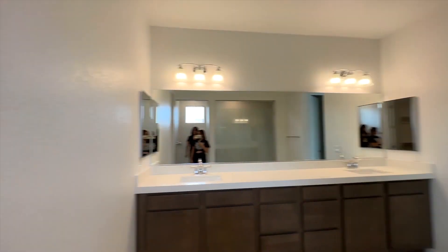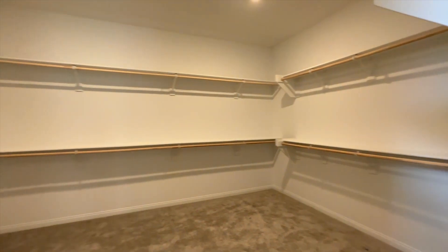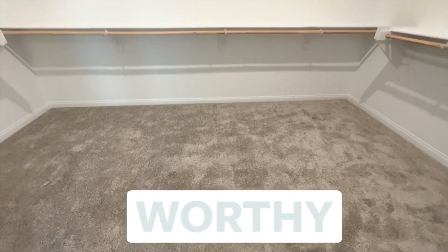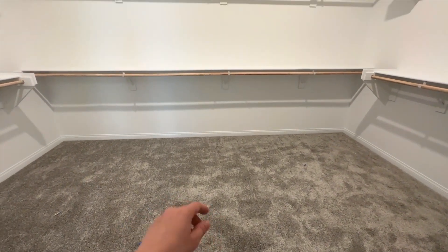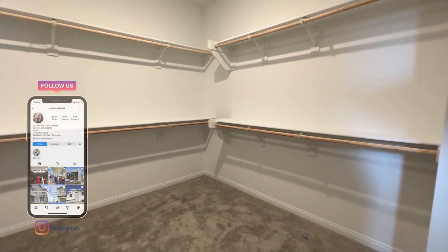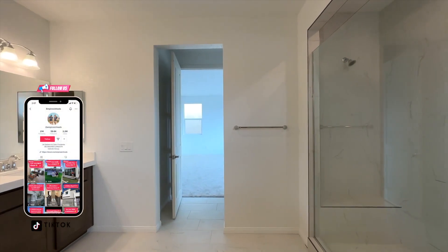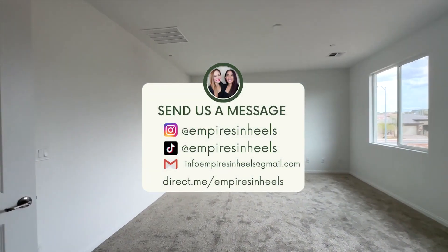Is this closet worthy? For two women with a lot of clothes, this is closet worthy — maybe not super closet worthy, but it's closet worthy. You could even put a center cabinet in the middle to store watches and accessories. This space could honestly be a whole bedroom by itself — you could put a baby in here!